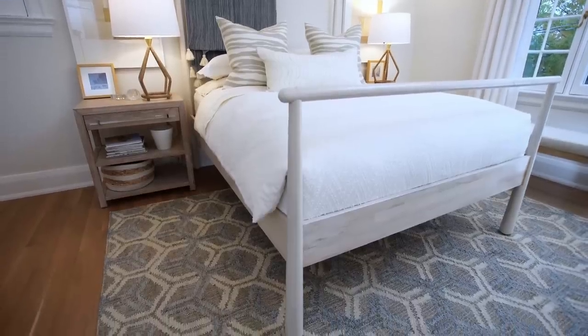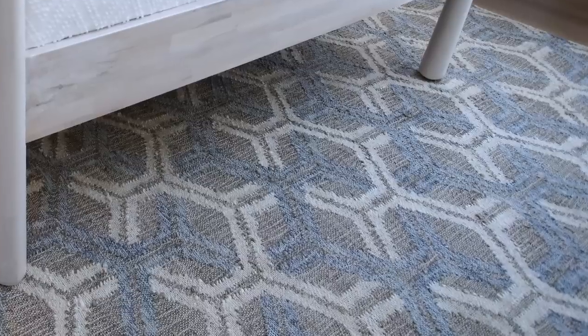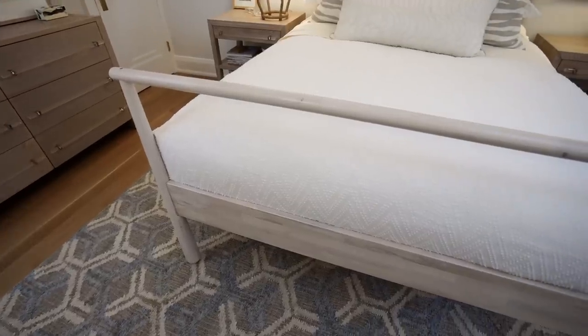Everything in this room is about texture, texture, texture. The rug on the floor has super natural tones — think about the colors at the water's edge, the color of the sand and the waves coming in. This room was designed during the pandemic, and maybe it's a dreamscape of where I'd like to be on a beach. That is what this rug represents to me.